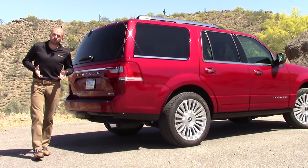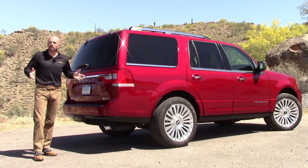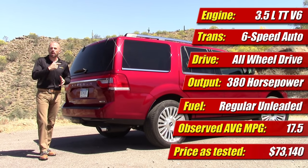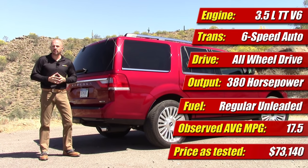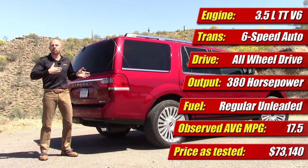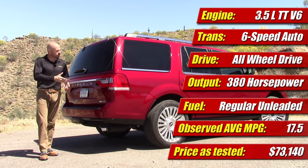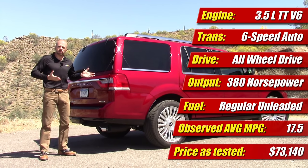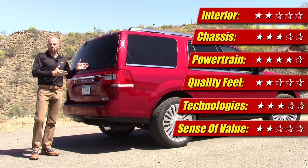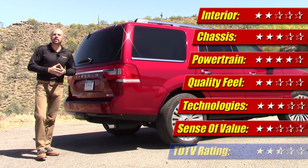Rounding it up for the Lincoln Navigator, I really wish Ford and Lincoln had spent more time and money making this update special. This vehicle has been with us for a long time, and a little more freshening on the style would have gone a long way. This model is only going to be with us this year and next — the rumor is that in 2017, an all-new one will be coming out, possibly even made out of aluminum, which will be pretty special. That really makes this a stopgap vehicle for the interim, and at this price, that's a lot of money for a stopgap, especially given the competition. Power and fuel economy are right in line with the competition, but this vehicle is really starting to show its age in every measure. This week, it gets two and a half out of five stars.